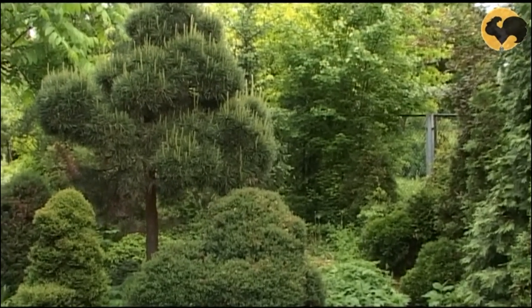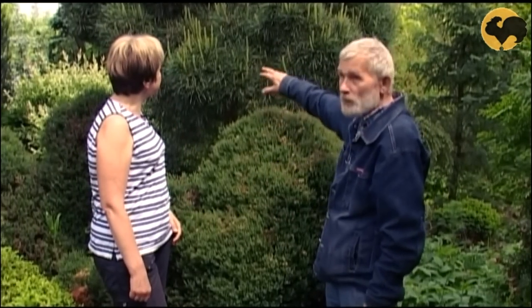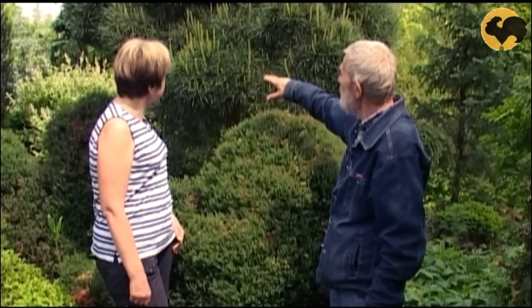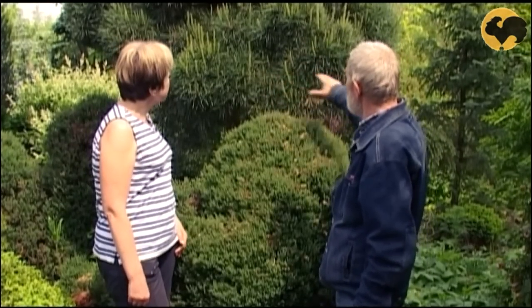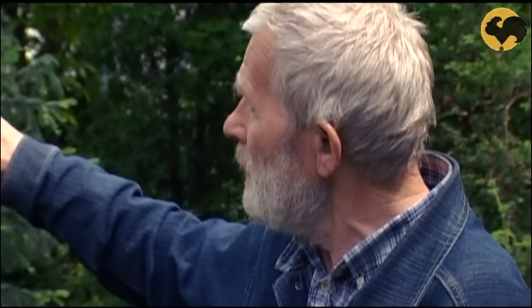Несколько слов об этой сосне. Для того чтобы получилась такая густая сосна, как бонсай, нужно, чтобы у неё были короткие приросты. Такие сосны можно найти на болотах. Этой сосне было 30 лет, когда я взял её на болоте. Поскольку у болотных сосен часто расположены приросты, получаются густые шапки. Достаточно ежегодно укорачивать все приросты почти до предела, и крона становится гуще и интереснее.